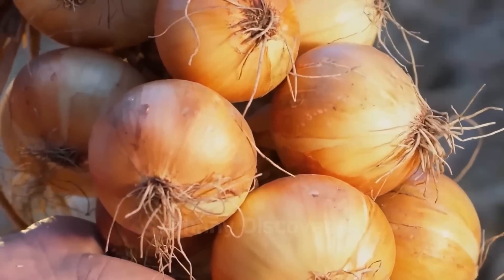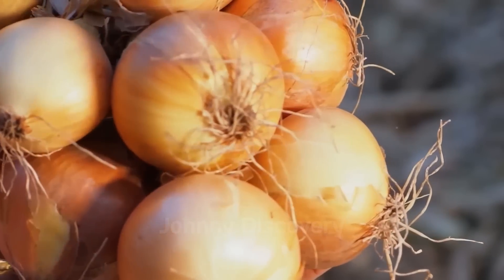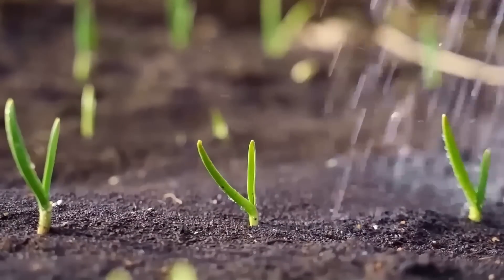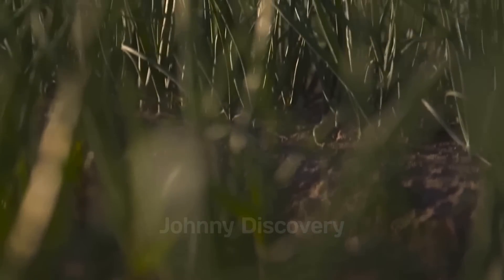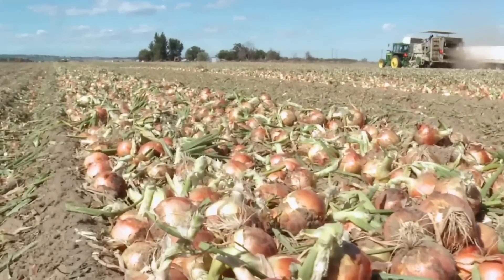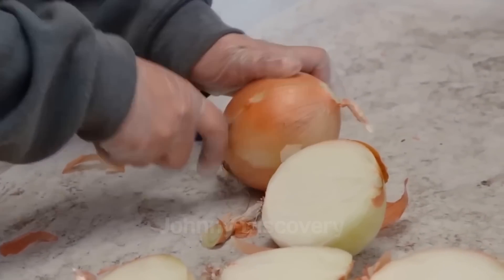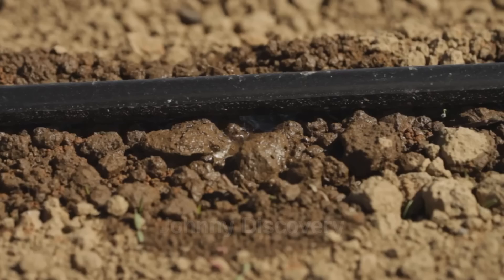What separates a good onion from a great one? The answer lies in the care it receives during its growing journey. From ensuring the right amount of water to defending against pests and diseases, caring for onion crops is a meticulous process that demands both expertise and dedication. For U.S. farmers, this stage is where their efforts truly shine, transforming fields into bountiful harvests. Did you know that onions are about 89% water? This makes consistent irrigation crucial for their development.